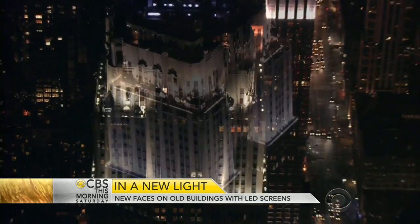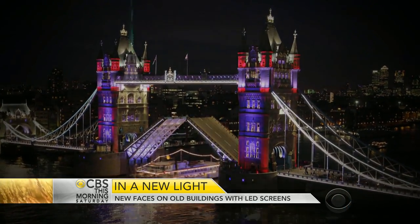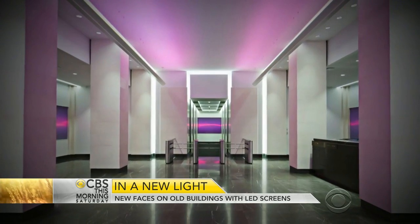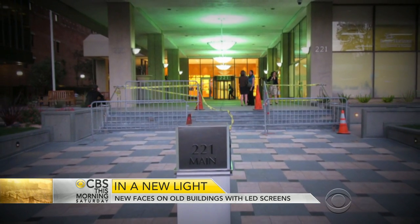From the Empire State Building in New York City to landmarks around the world, LED lights have transformed big city skylines, bridges, and even corporate lobbies. This is what 221 Main Street, a San Francisco office building built in the 1970s, used to look like.